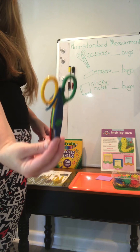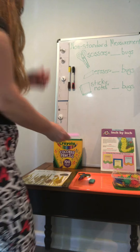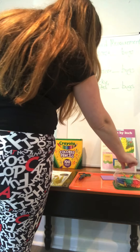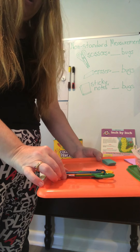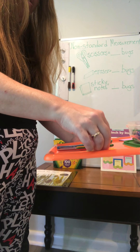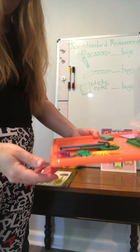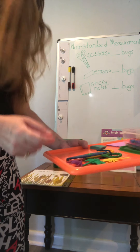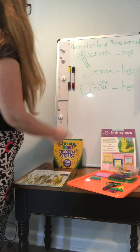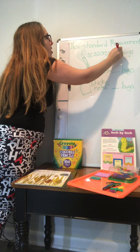I'm going to show you. We have three things we're going to measure today for non-standard measurement: some scissors, an eraser, and a notepad. I hope you're paying attention — we're going to do this together, and then I'm going to ask you to do it at home too. You see our scissors. I'm going to lay them here and start lining up my bugs, starting at one end and going to the other. Let's count how many bugs. One, two, three — three bugs. So scissors equals three bugs.